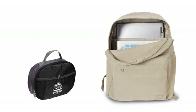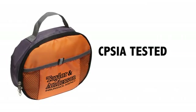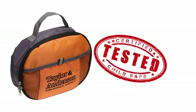After lunch, the bag can easily collapse to store away without taking up a lot of room in a backpack, locker, or drawer. Most importantly, these bags are also CPSIA and ASTM tested and certified child safe.